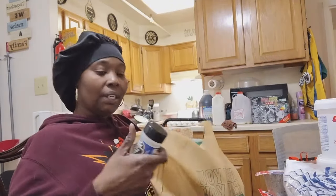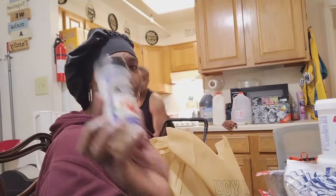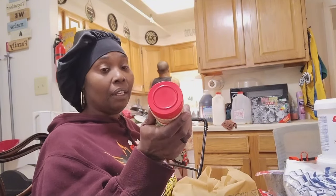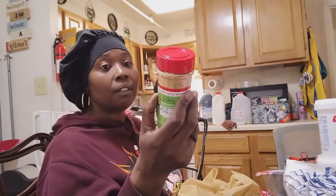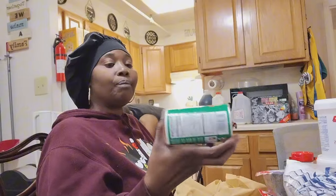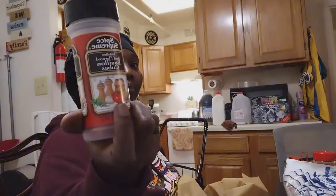We also got bouillon cubes — chicken flavor. These spice supremes at Harvest Fair were two for three dollars. I got steak seasoning — McCormick's Perfect Pinch steak seasoning. I kept saying every time I went to make steak I didn't have any, so I finally got some.